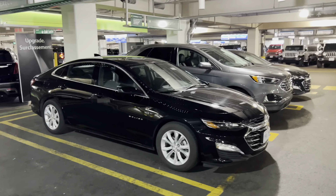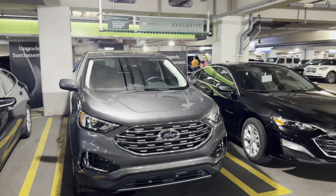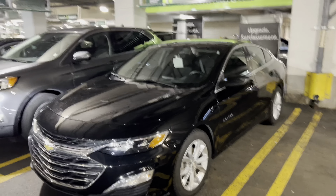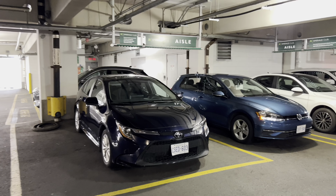Okay, we got a Malibu over here, got a Ford Edge — that one I think has the sunroof in it. We got another Malibu, we got a RAV4 coming down here. All right, let's just take a look at the regular Emerald Aisle here.